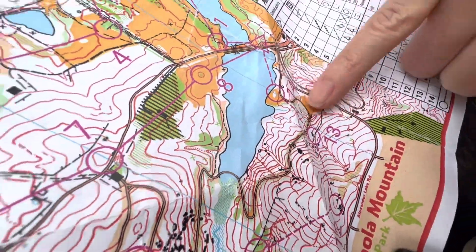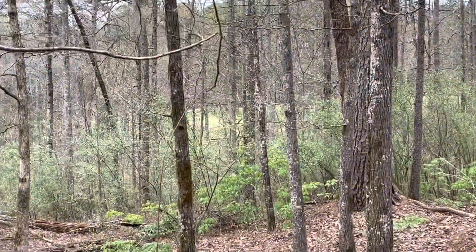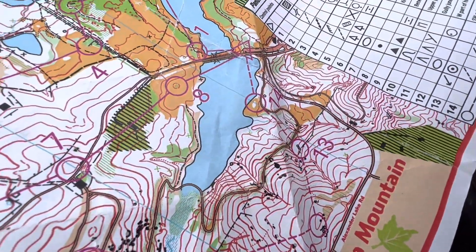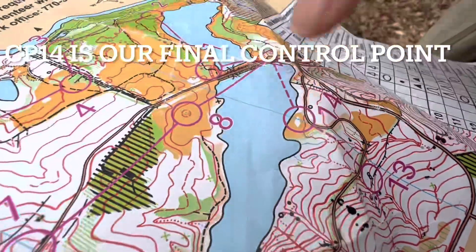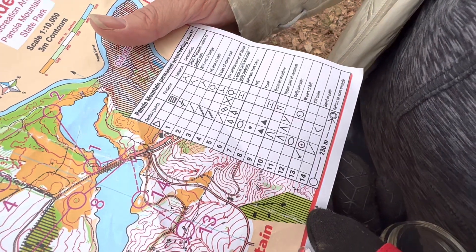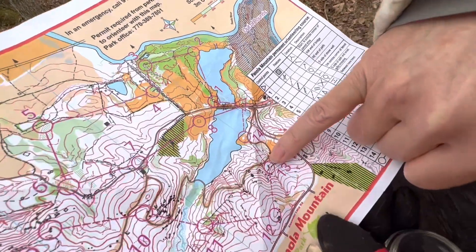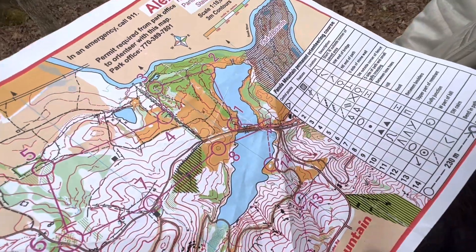We knew when we saw this green space up ahead — when we got on the trail and could see the green space, we knew we had to go back and find the current. So we only have one more control point to find, and it's that little spot in the middle of that open field. It says on the map: bend in the path. That's our last control point. All we have to do is go back down to the path, walk around, go to the bend in the path, and we should have checkpoint fourteen.